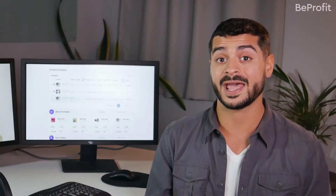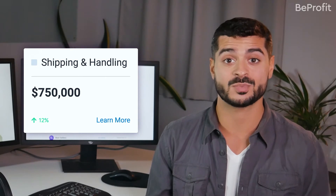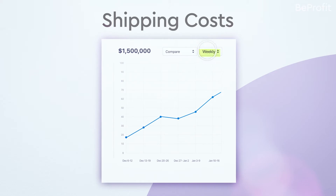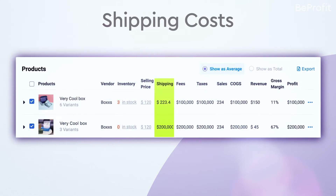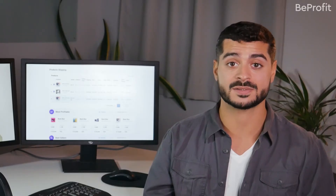Not only does the app calculate and present all of your shipping costs in one easy-to-digest dashboard, it also allows you to view those costs on a daily, weekly, and monthly breakdown. On top of that, you can even see costs on a per-order or per-product basis, giving you the most accurate calculations possible.